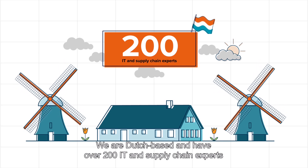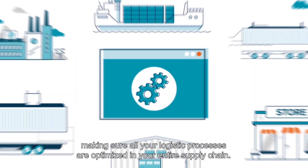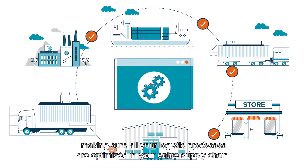We are Dutch-based and have over 200 IT and supply chain experts, providing logistics IT solutions for various international clients, making sure all your logistic processes are optimized in your entire supply chain.